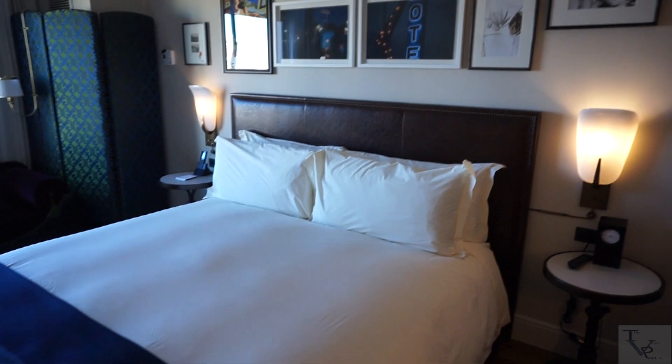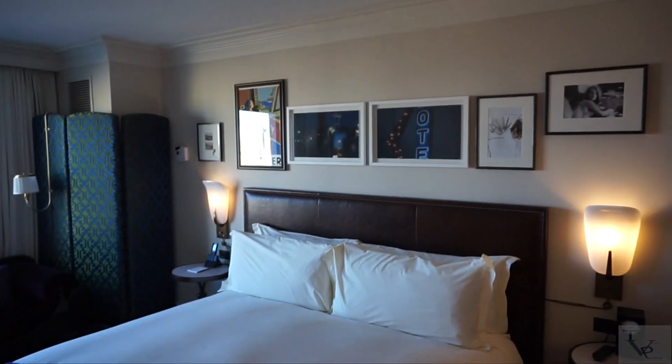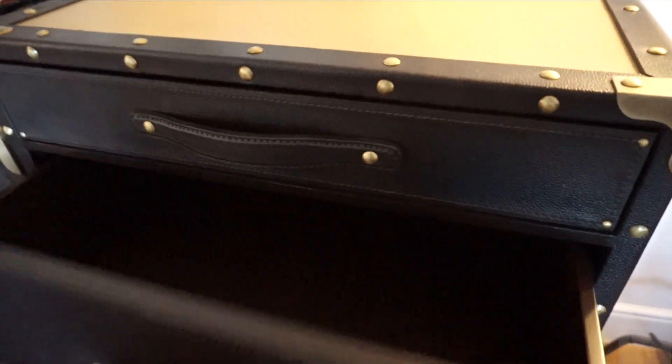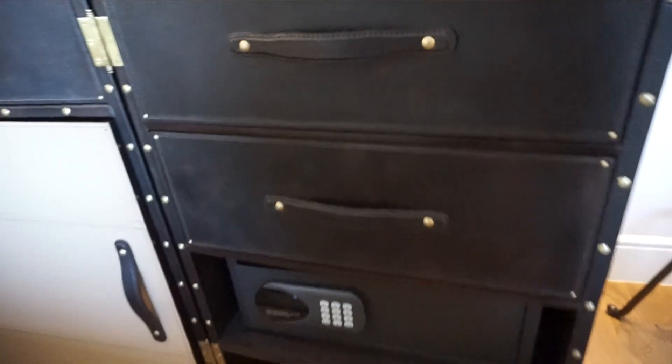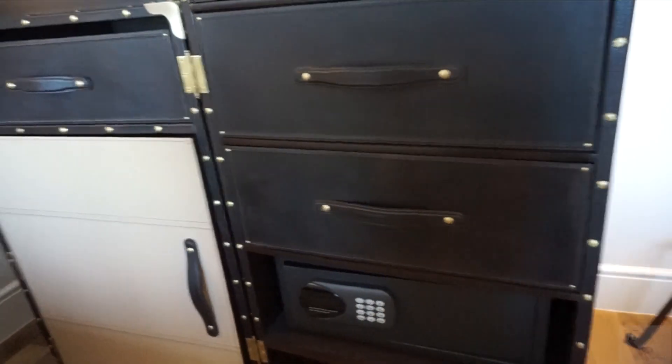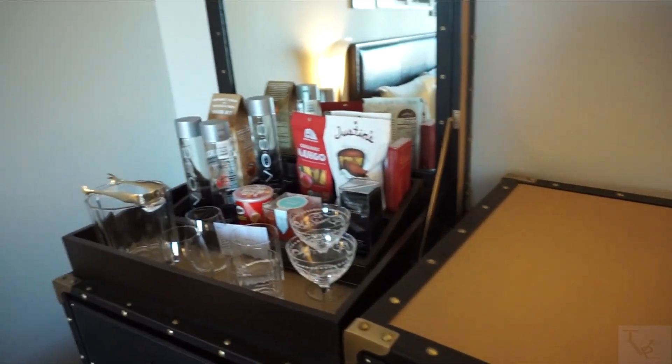Coming into the main part of the room, here is your king size bed — nice design and a good size. Over here you have some drawers in case you need to store things, and down below you have an in-room safe, so you've got security options if you need to lock things up.